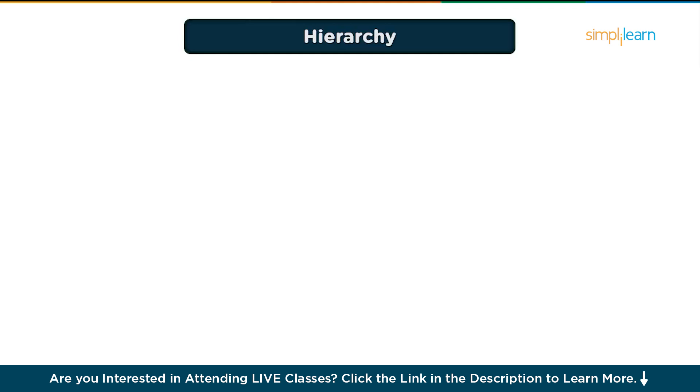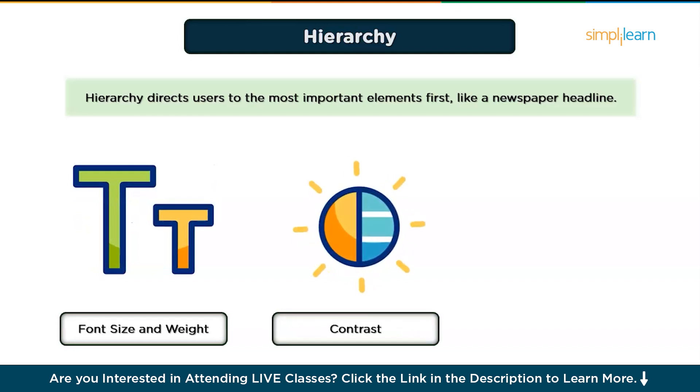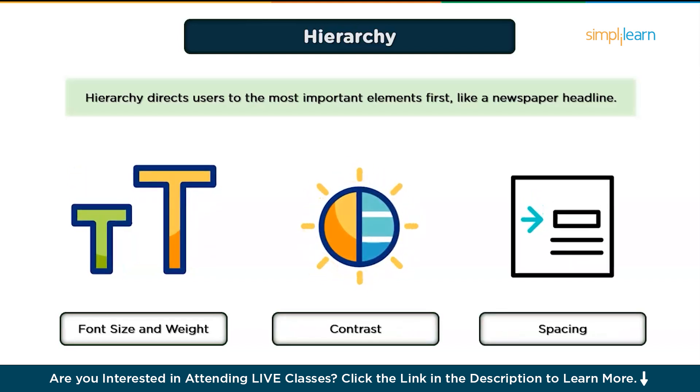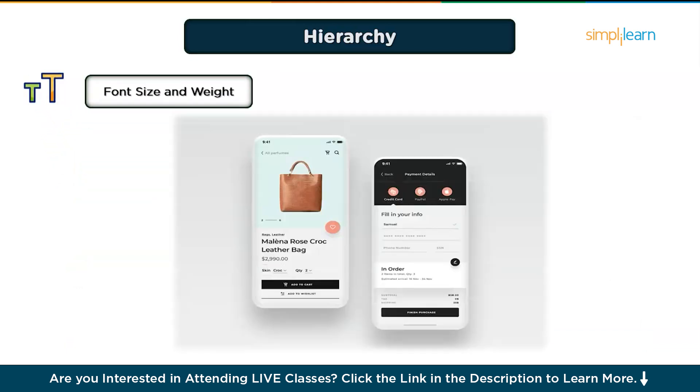The first principle is Hierarchy, which guides the user's attention. Hierarchy is all about directing users to the most important elements first. Think of it like writing a headline in a newspaper — it grabs attention before you dive into details. In UI design, you can use size, contrast, and spacing to create a clear structure. Starting with font size and weight: large bold fonts immediately draw the eye to headlines or key actions. For example, in an e-commerce app, the product name is bold and the price is slightly smaller.